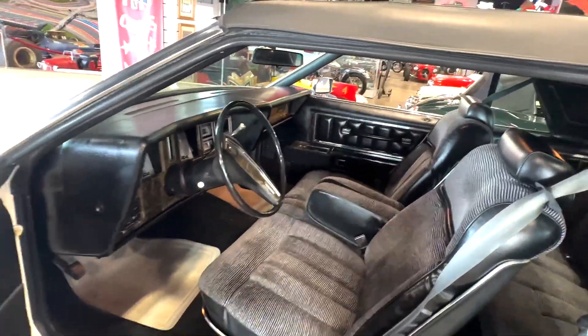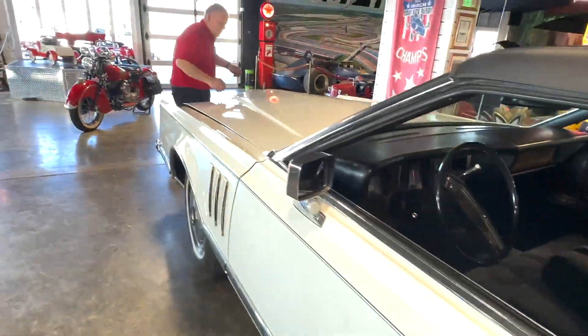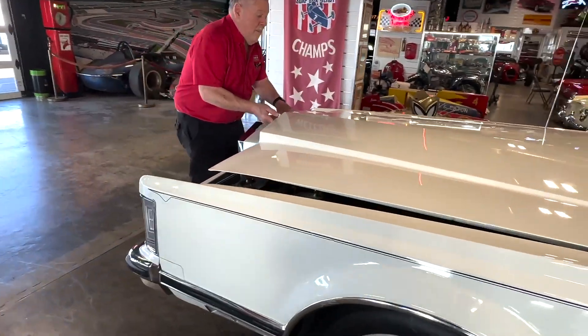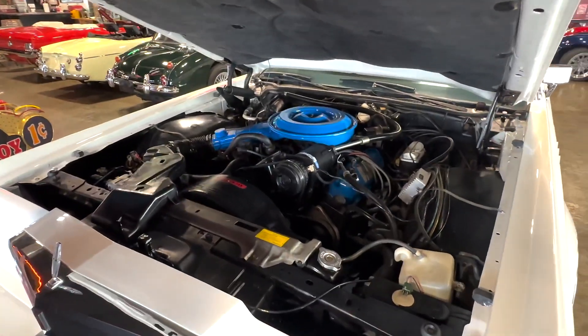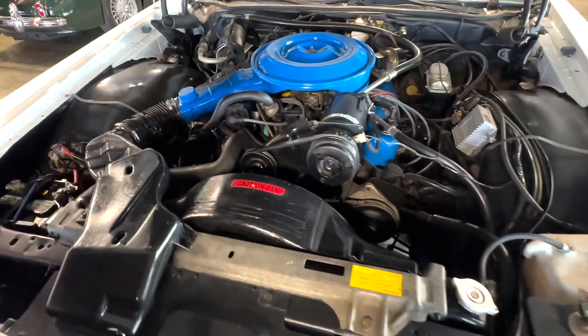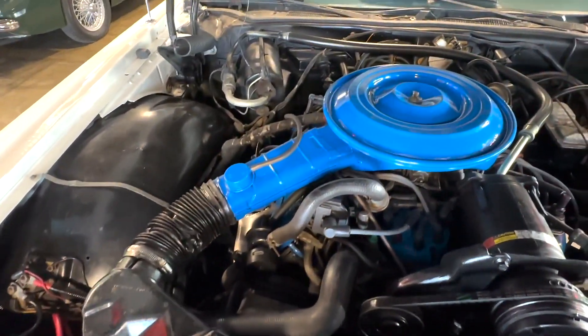Let's look at the engine compartment so you can see what it looks like. It's just clean, looks good, nothing fancy. I'm going to start it right now so you can hear it run.